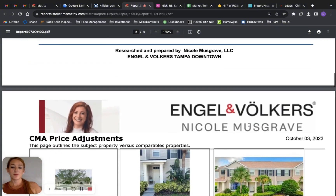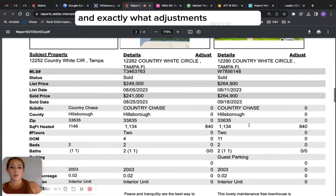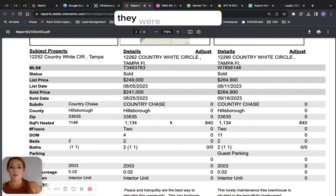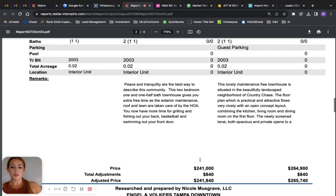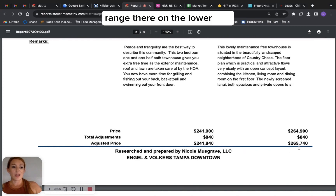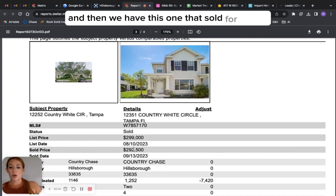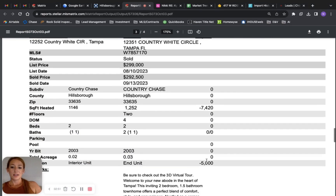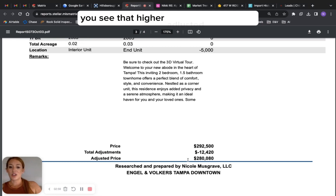On these next couple of pages you can see the comparables that I used and exactly what adjustments were made. These two right here were almost identical — they were a tad smaller, so I made adjustments for the square footage — and these are both interior units as well. That's how we got that range on the lower end. Then on the median side, we have this one that sold for $292,500. This one is larger, so you can see the adjustments I made there, and this one is an end unit, which demands a premium as well. So when you come down here and look, you see that higher adjusted value.